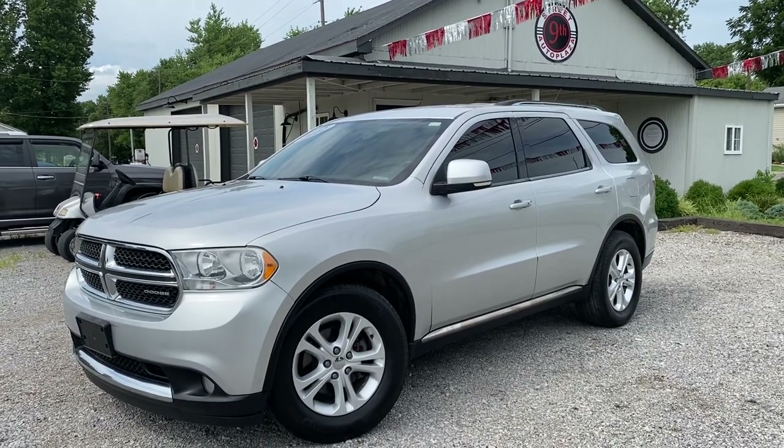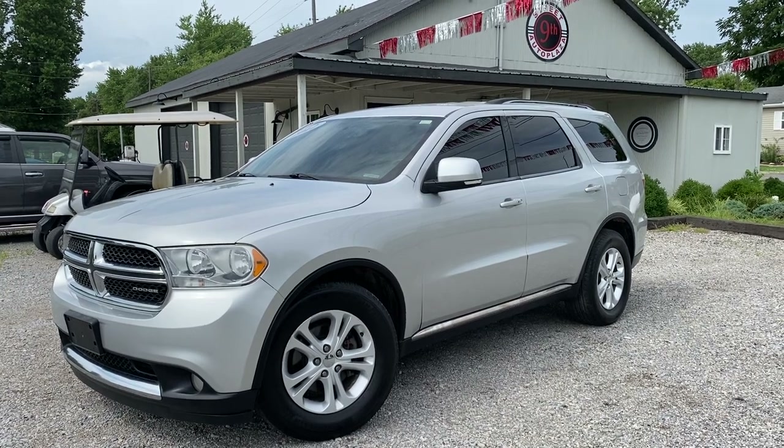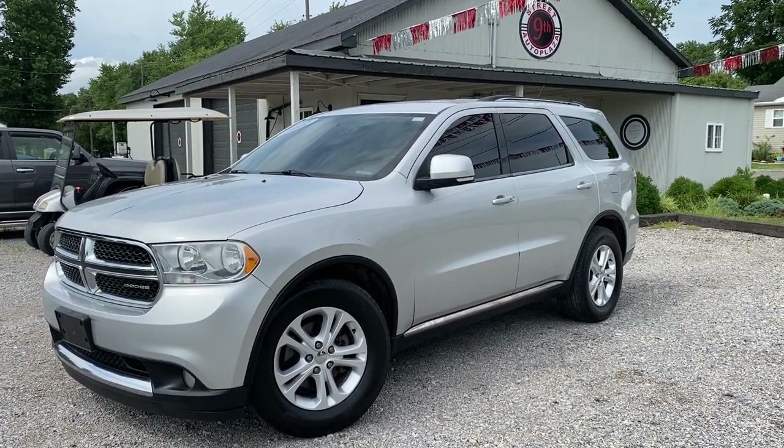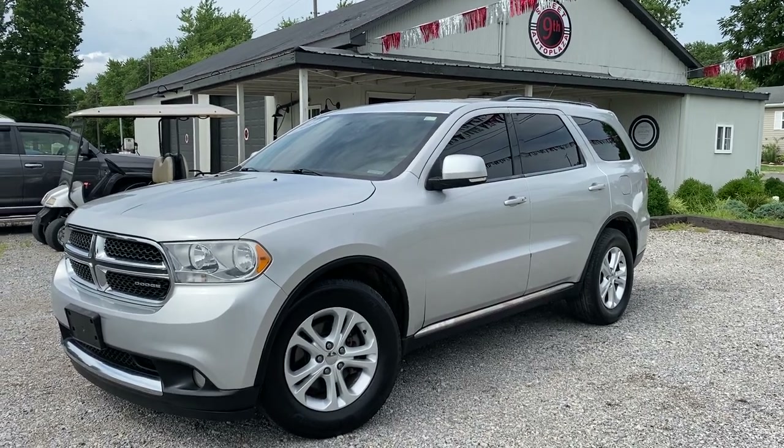Hey folks, Nice Triada Plaza located in Mount Carmel, Illinois. Today we're listing a 2012 Dodge Durango Crew all-wheel drive, 3.6 liter V6. It's got 166,000 miles on it and it does have a clean Carfax.